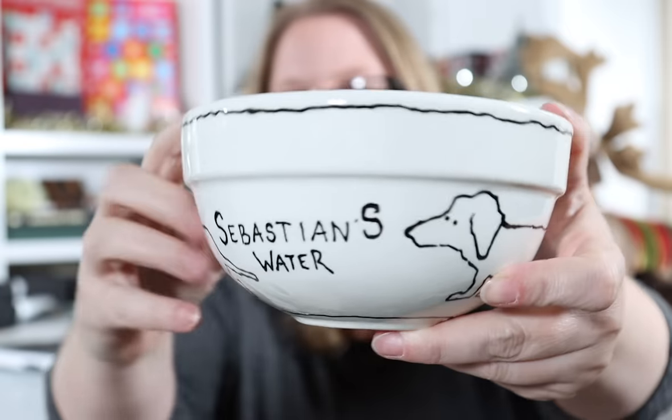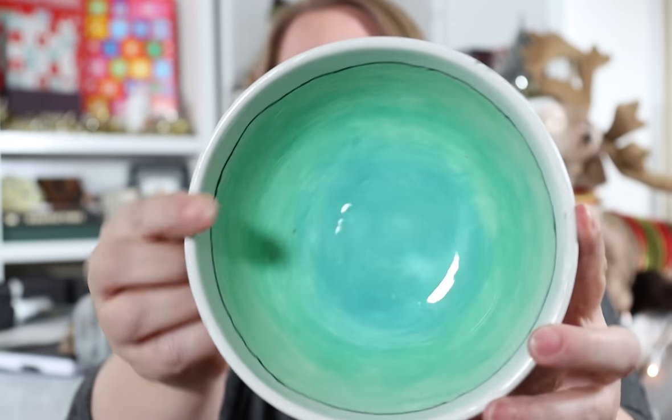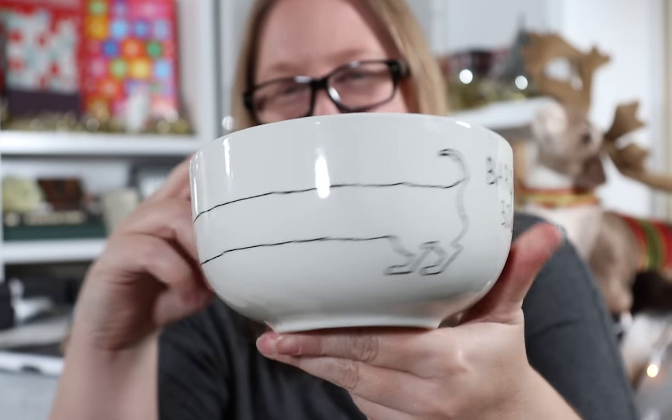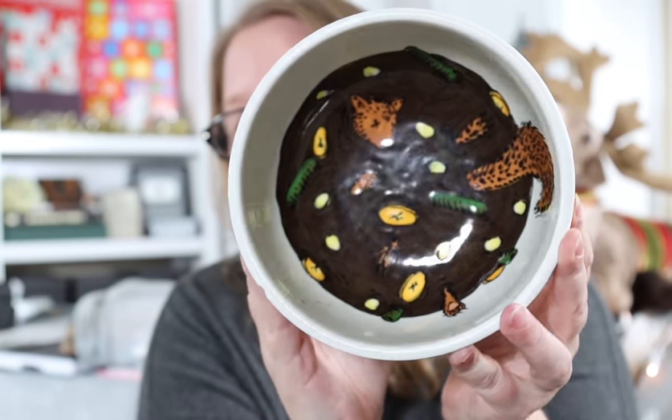I have two bowls to show you. This is Sebastian's water bowl — it also has the dachshund going all the way around, and it looks like water inside. And this is Baron's bowl — you can see him going all the way around as well. Can you tell that's a squirrel inside? It's squirrel stew. Two reasons for this: Baron used to be obsessed with squirrels and would run and chase them as soon as he saw them. And also, he eats anything, so this has just a bunch of stuff in it.